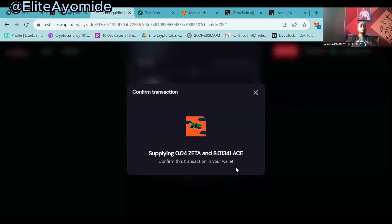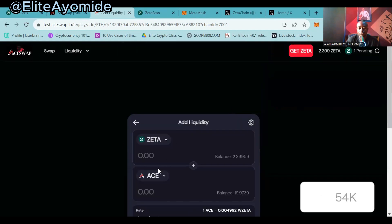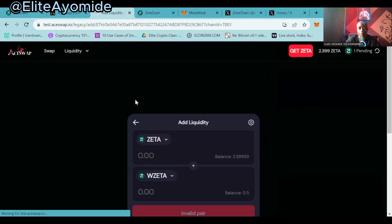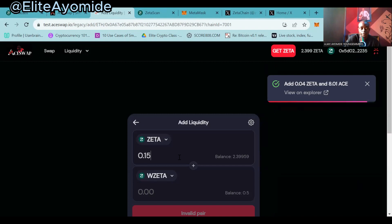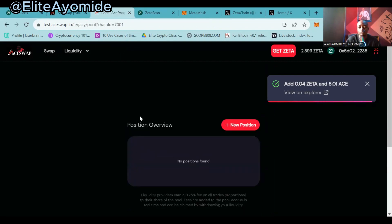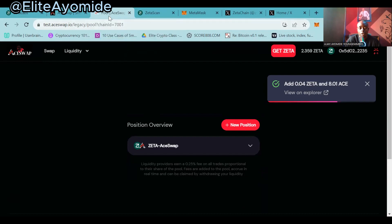Make sure that you are doing this on a consistent frequency — you can pick a three-day frequency or a weekly frequency. Make sure you are consistent with it. I've added liquidity. Let's also add liquidity to Wrap ZETA. Now that this has been added, feel free to do more transactions.